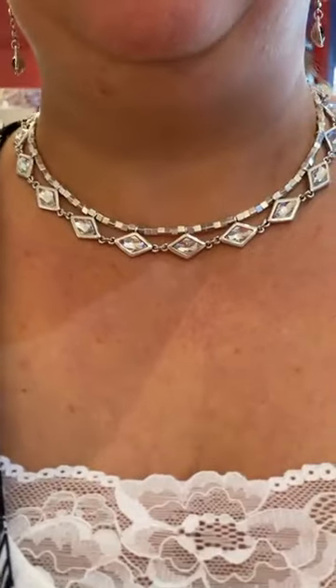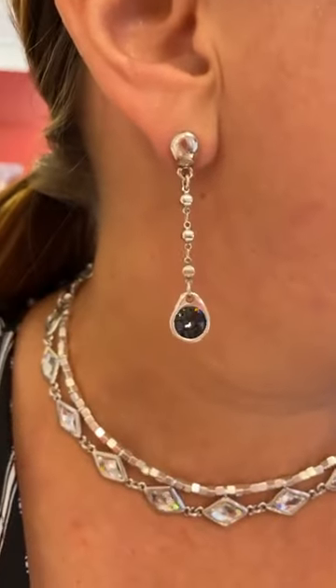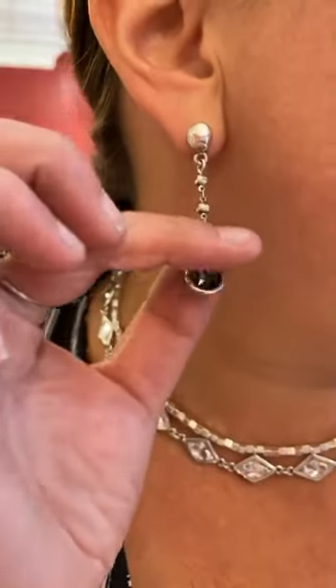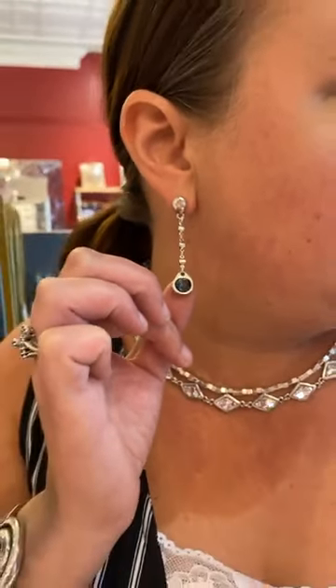Now let's go to Stacey. Stacey's necklace is from the Dazzle collection — White Magic — it's $345. And Stacey's wearing the giveaway earrings, which is a gift with purchase. If you spend $200 in Uno, you get these earrings as a gift with purchase and their value is $180, so that's a super good deal.